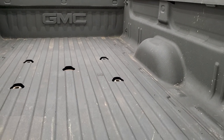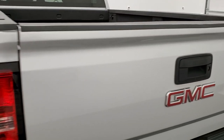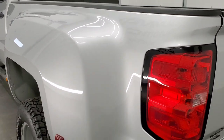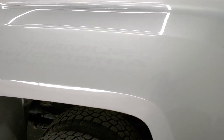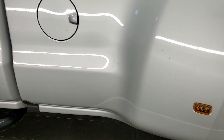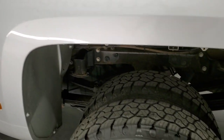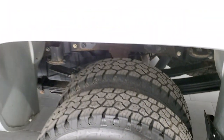Spray-in bedliner is in really nice condition and the whole bed is in pretty nice shape — I didn't see any major dents back here. The tailgate shuts nice and solidly. Going down the driver's side, very clean as well. The dually tub looks pretty good — the only thing I saw is just a couple little scratches on that tub, but it is a work truck and it is five years old.